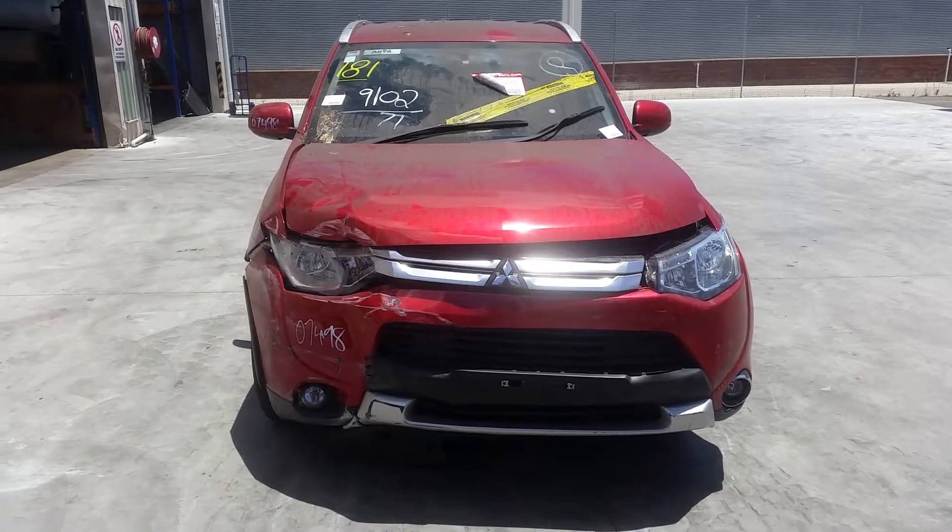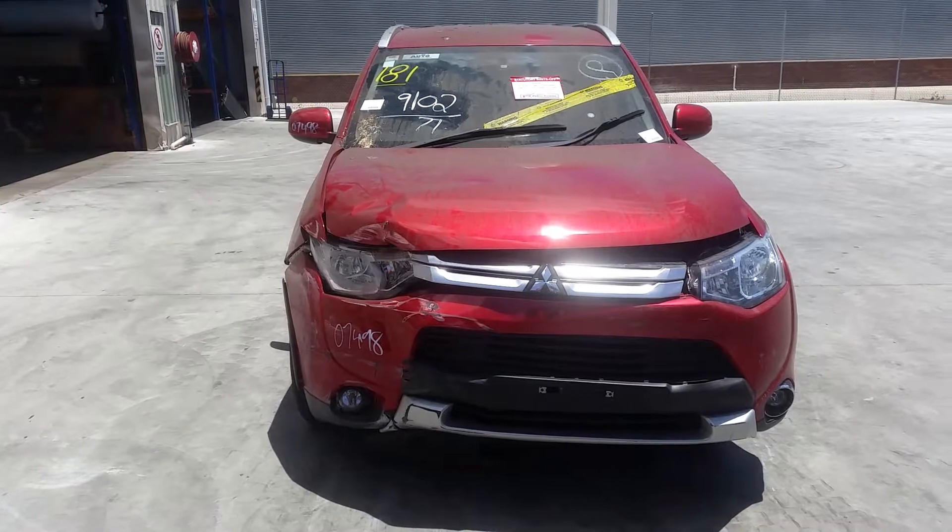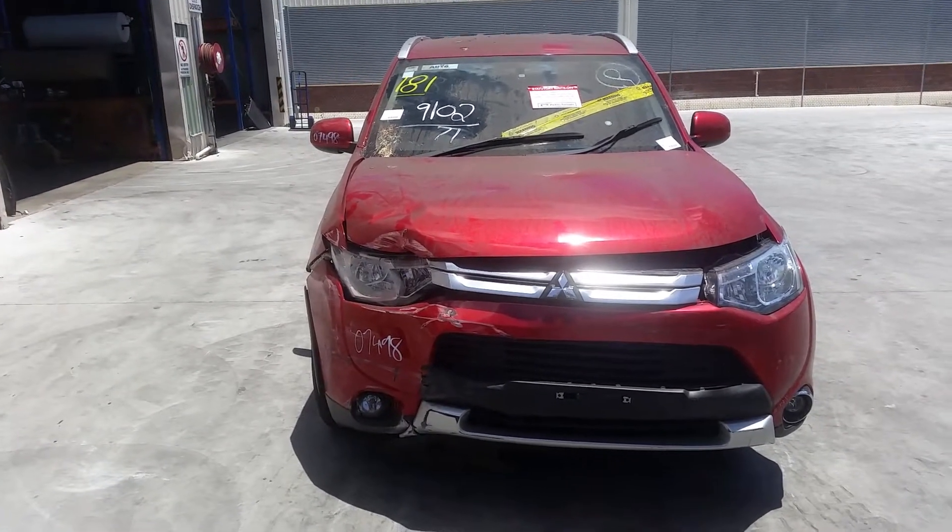Hi, this is Chris from Total Parts Plus, 29 Metal Ave, Coupas Plains. Our phone number is 0738481382 and today we have a 2014 Mitsubishi Lancer Outlander, stock reference number 3273.